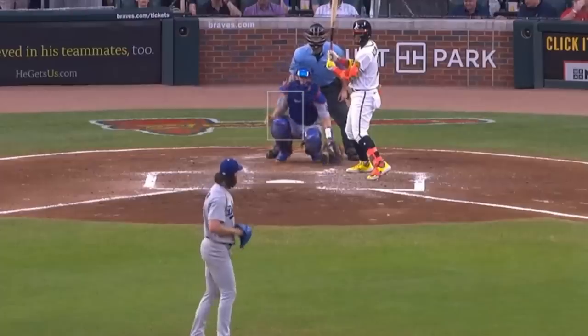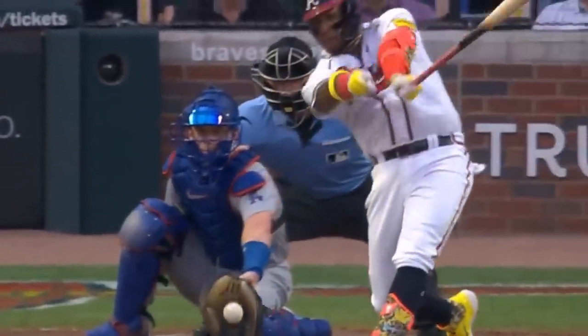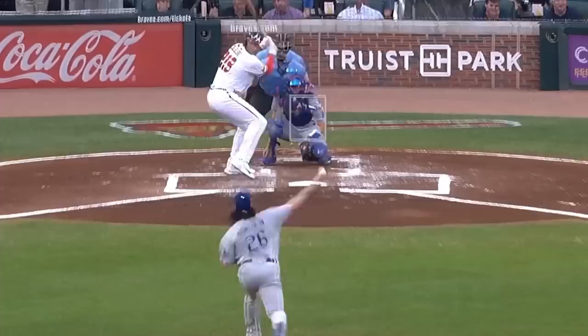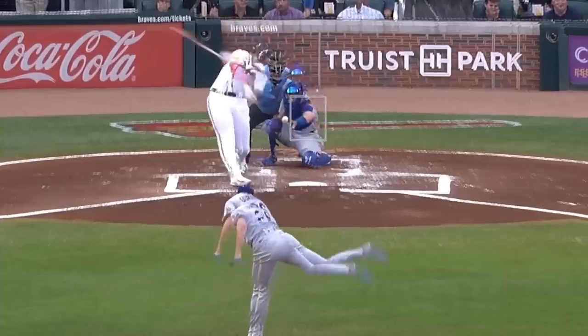Elder out-dueled Tony Gonsolin, who had 4 Ks in 5 2/3rds innings but gave up 3 earned runs. He had this dirty splitter and his 95 mile-an-hour fastball, and had this slider-fastball mix that I overlaid. You can see how long those pitches tunnel and what makes them so hard to hit, because they end up veering off in different directions.